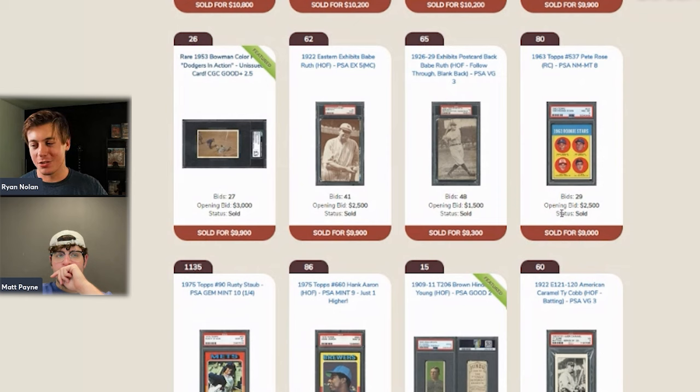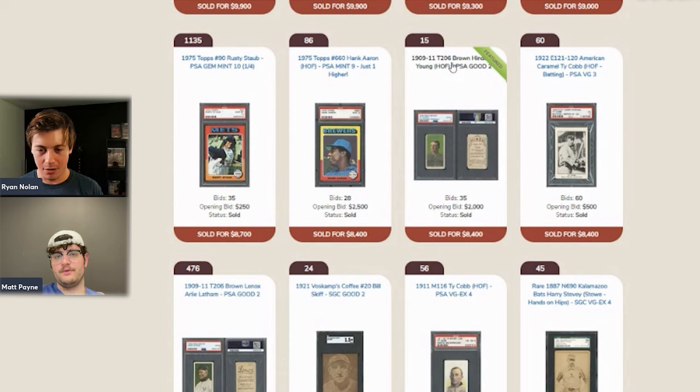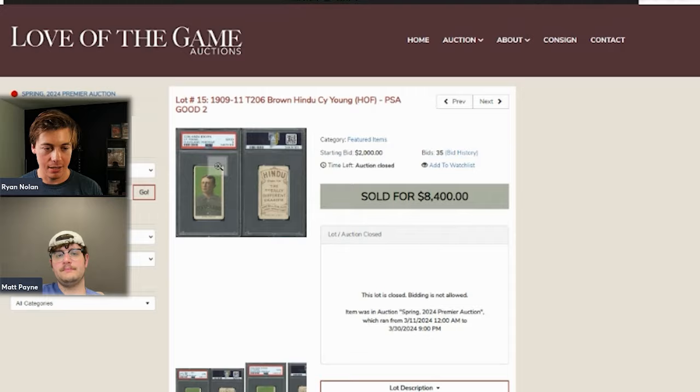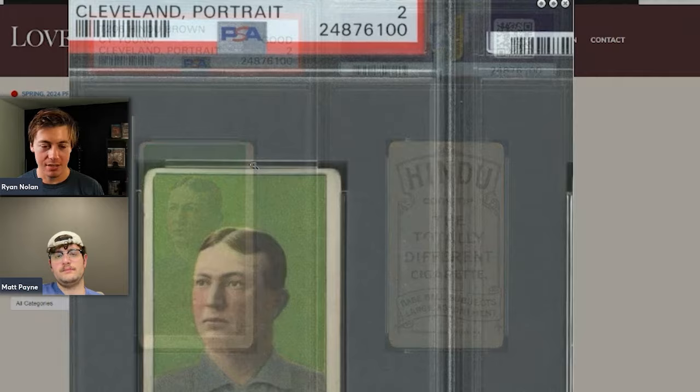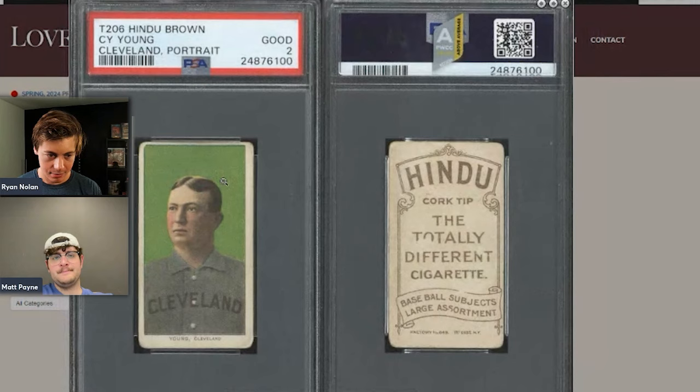A 1963 Pete Rose sold for $9,000. There's mention of a rumored April Fools joke about Rose being added to a Bowman set — the hosts are 50/50 on whether it actually happened. A 1975 Topps PSA 10 of Rusty Staub sold for $8,700, and an Ernie Banks PSA 9 went for $8,400. A T206 Brown Hindu variation also sold — the different ink colors make certain backs scarcer. A Caramel Cobb PSA 3 also sold for $8,400.